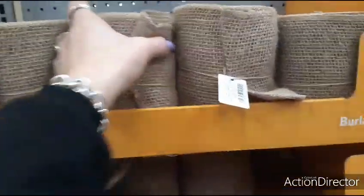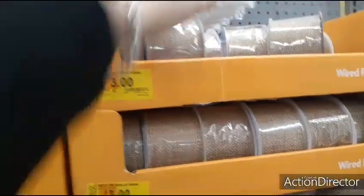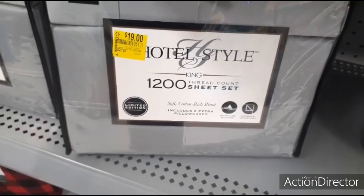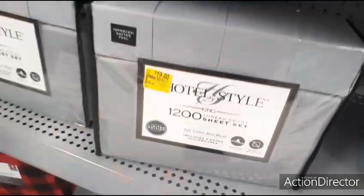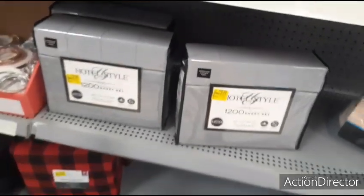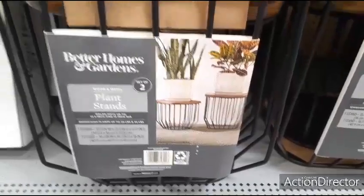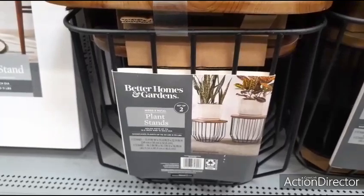They have big burlap for $3.00 — I actually got a similar one but cuter at Dollar Tree last year. They also have ribbon for $3.00. I do think this is a good deal — king size, includes two extra pillowcases, 1200 thread count for $19.00. That's a really good deal. These plant stands are really cute — you get two for $49.97, Better Homes and Garden.